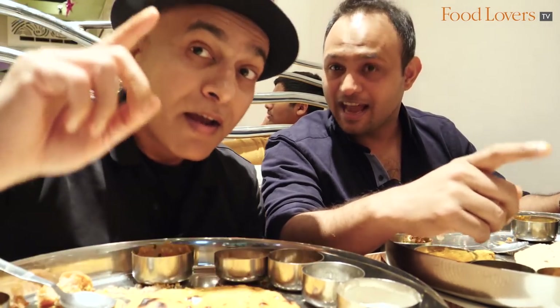Until the next episode of Gourmet On The Road, stay safe and happy eating!